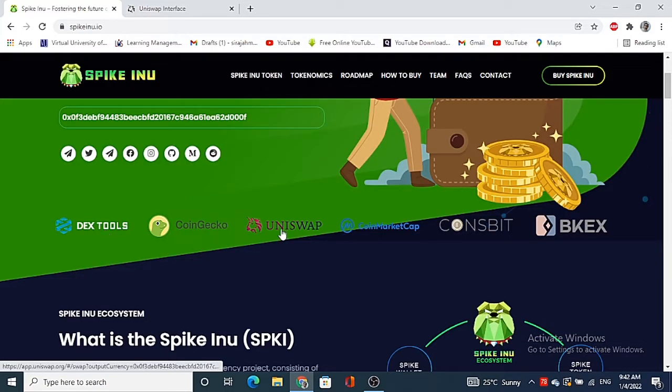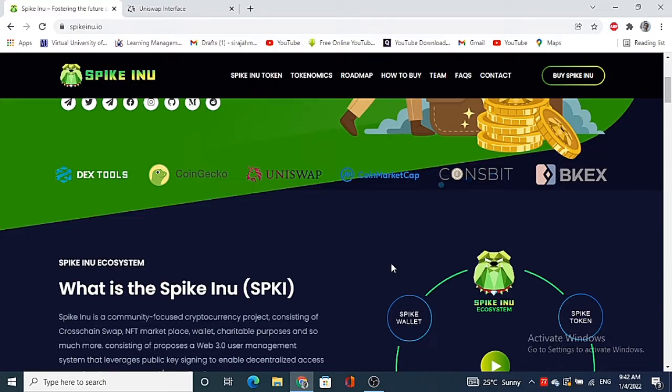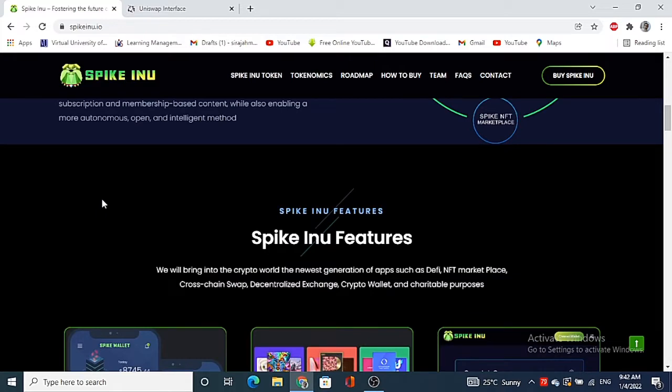Let's see where they are listed. They are available on CoinGecko, Uniswap, CoinMarketCap, CoinSpot, and BakerySwap. So now that I've told you what Spike Inu is, let's look at some of the features they are bringing into the crypto world.